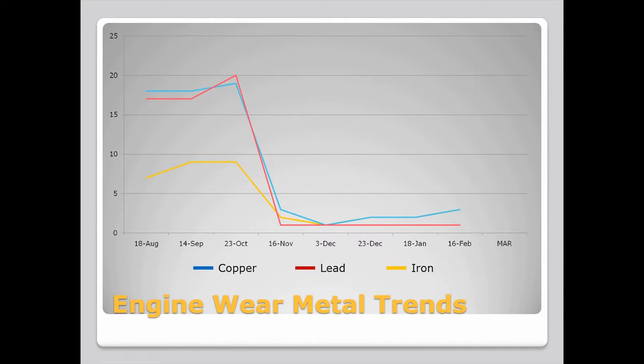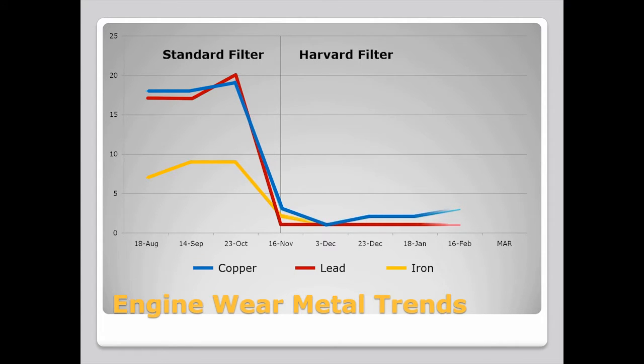Maintaining the oil's quality had a remarkable effect on the health of the engine itself, as these measurements of engine wear metals in the oil indicate. Before the Harvard filter was installed, elevated levels of copper, iron, and lead were churning through the engine, wearing away at its internal surfaces. The Harvard filter reduced those wear metals by over 80%, helping to prolong the engine's service life.